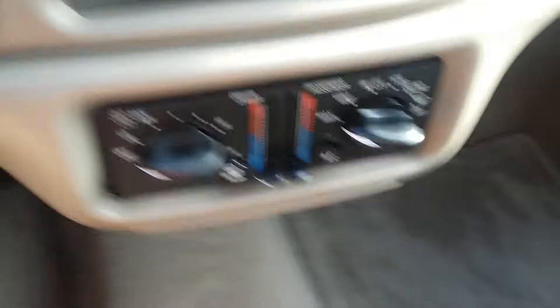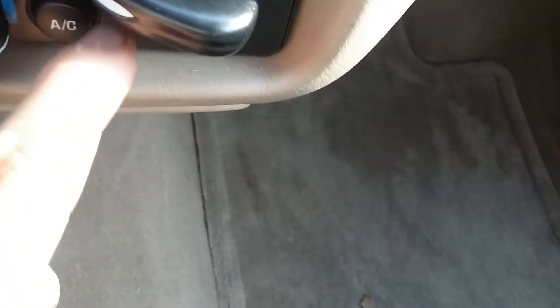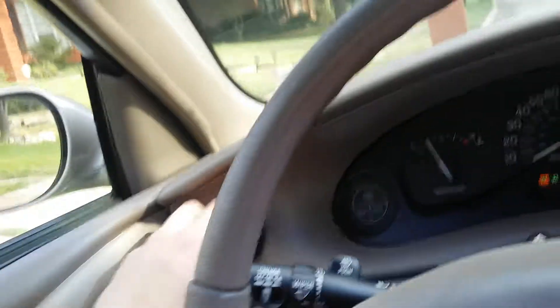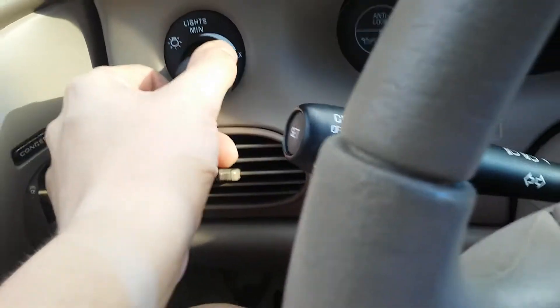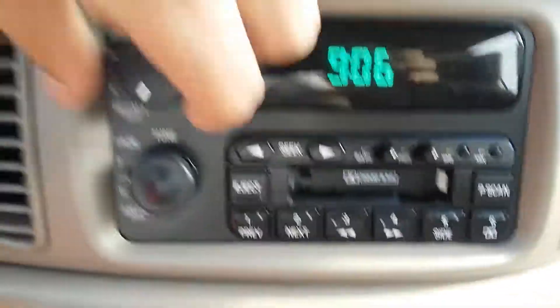There's the engine. Here's dual climate control. Rear defrost, air conditioning, max AC the way I like it. You've got your headlight controls here. Cloth interior. It's got the Delphi radio — it's a cassette player. It's pretty.